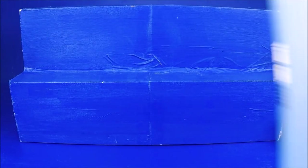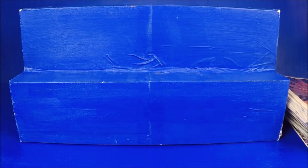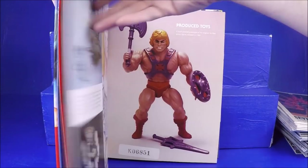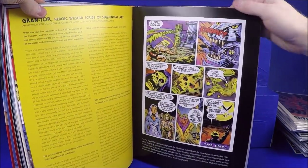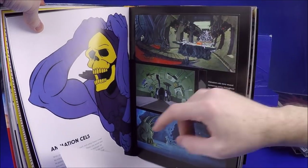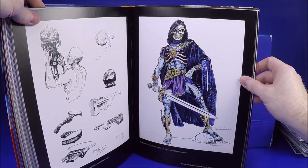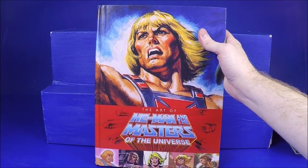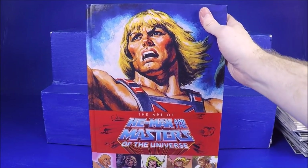He also had a Tank Girl #1 graphic novel — I think I gave him $5 for that, which was really cool. And one of the coolest things to me in his collection was this Art of He-Man book. This book is so awesome. It's got pictures of sketches of ideas, toy pictures, comics, concept sketches, animation cells. It just talks about He-Man — it's beautiful. I think I gave him $5. You can get a copy on Amazon for about $10 to $15 with shipping, and it's worth it.